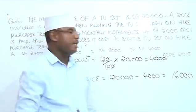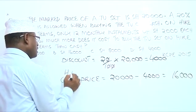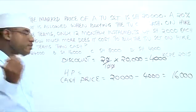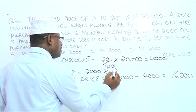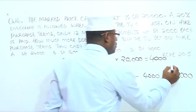Now let us calculate the hire purchase price. The hire purchase price is equal to $2,000 multiplied by 12 months. So $2,000 times 12 is $24,000.